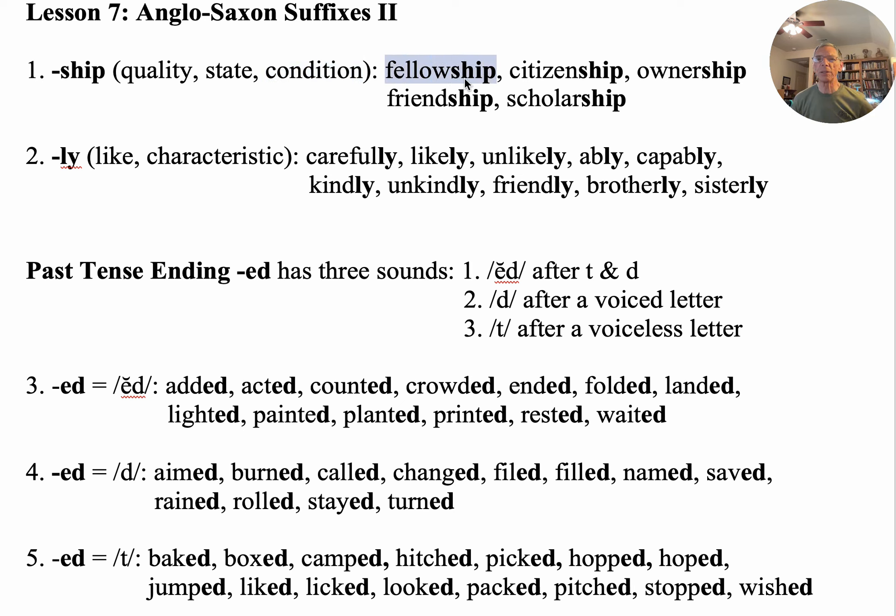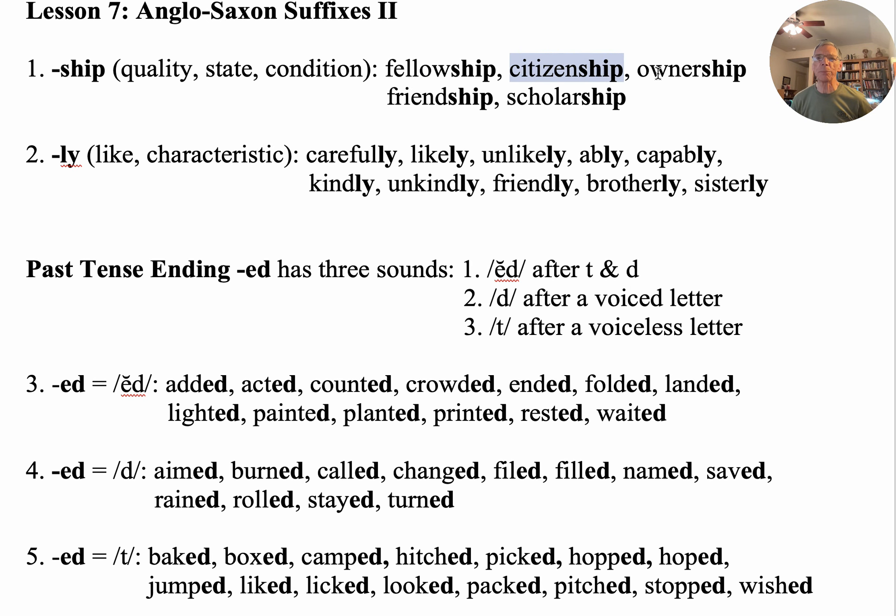Fellowship — a fellow is kind of like the same as a friend, somebody you know. Fellowship is when you like to do the same thing somebody else does and you all do it together, like going to a football game or a music concert. Next, we have citizenship — my citizenship is with America, perhaps yours is with another nation. Ownership — when you own something.